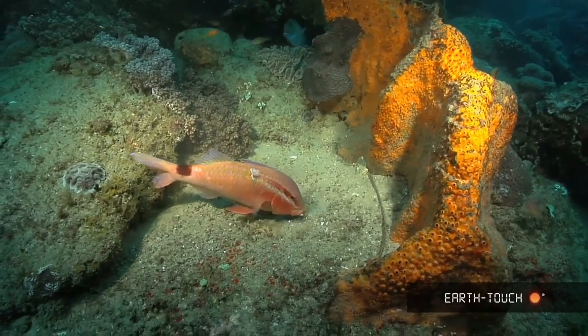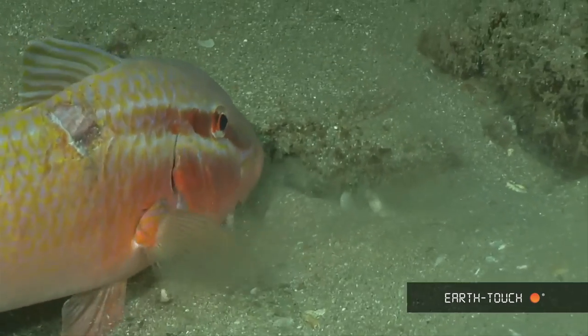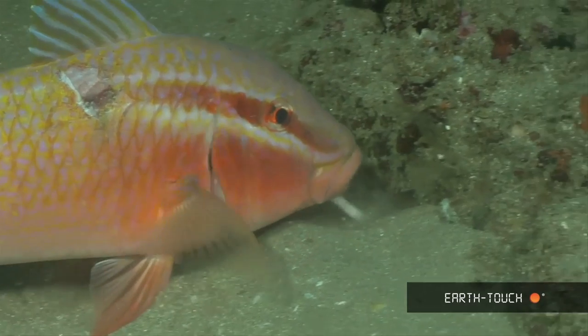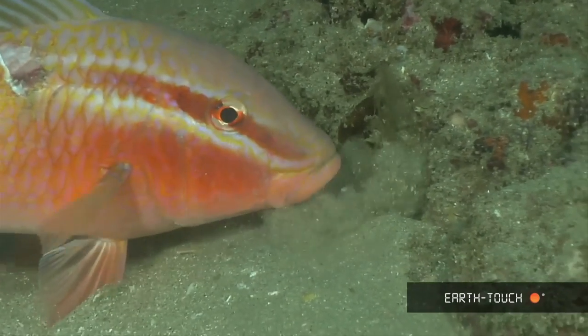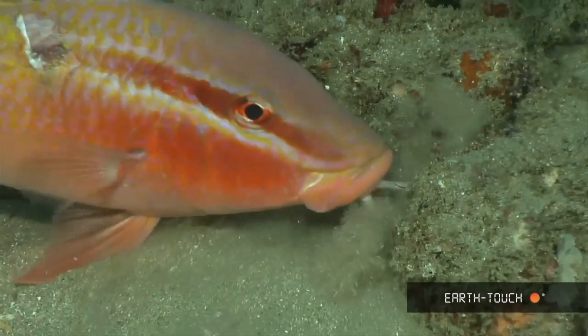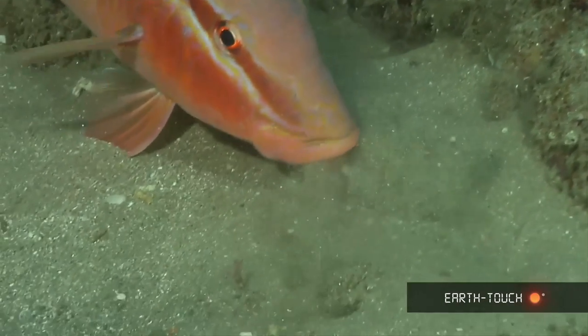These goatfish normally don't let us very close, and this one was quite different. It gave me the opportunity to study the way it feeds, using the pair of tendrils or barbs on its lower jaw to feel very delicately along the surface of the sand.